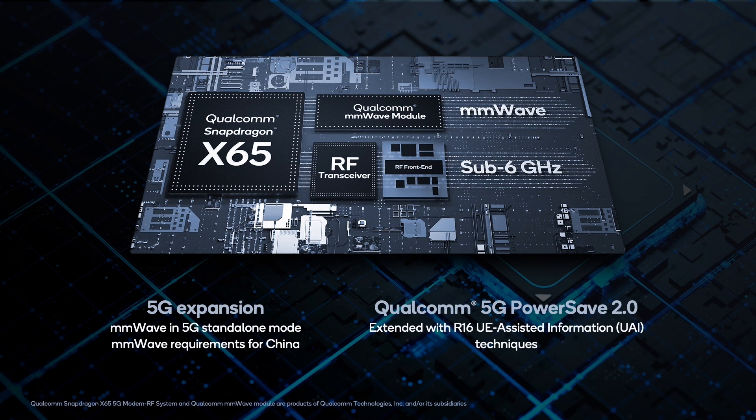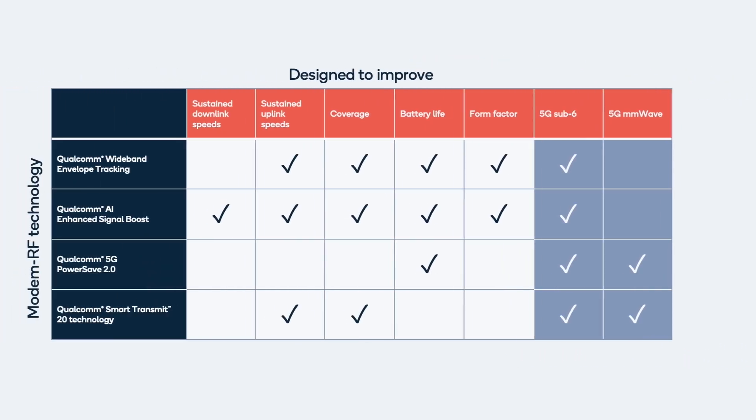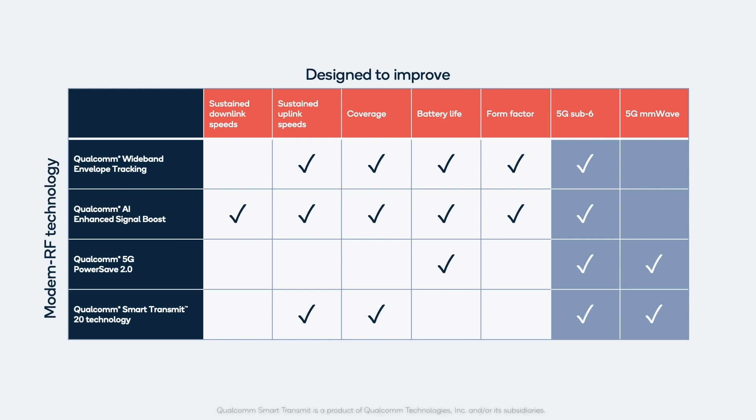As we speak of high-performance architecture, remember that the modem RF system is a full system that consists of the baseband, the RF transceiver, RF front-end components, and antenna modules. This allows for full system technologies such as wideband envelope tracking and AI-enhanced signal boost to improve performance. The suite of system technologies addresses several vectors of performance across sub-6 and millimeter wave, from downlink and uplink throughput to power efficiency.